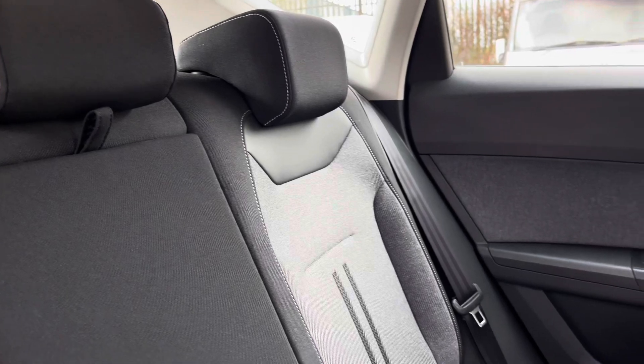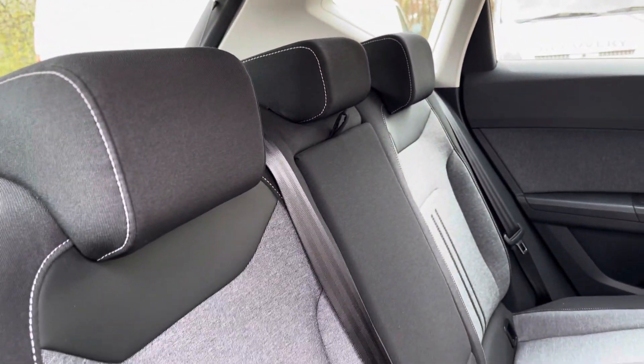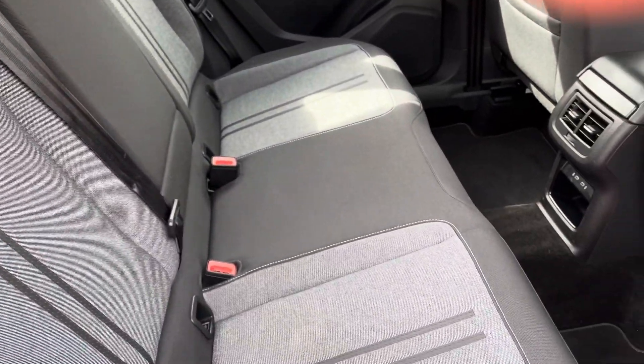Moving inside to the rear of the vehicle, we can see the two-tone upholstered seats on offer here. These are equipped with an armrest along with ISOFIX points should you need to use them.